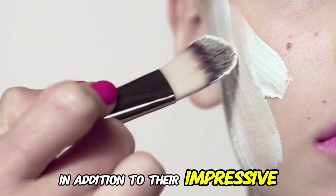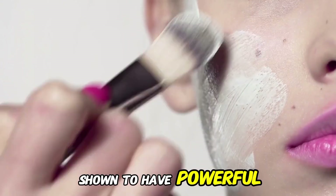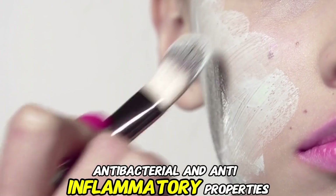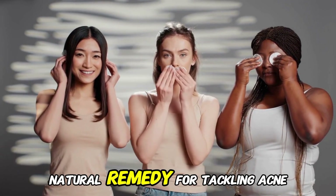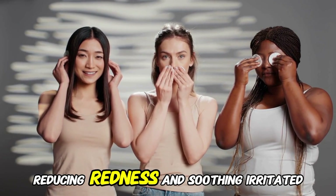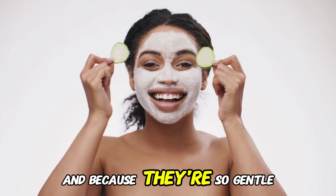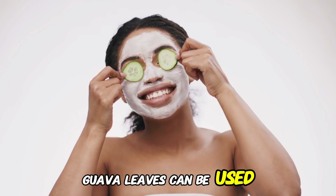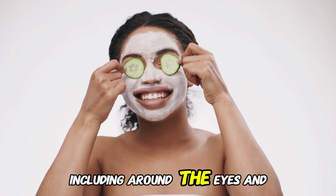In addition to their impressive nutritional profile, Guava Leaves have also been shown to have powerful antibacterial and anti-inflammatory properties. This makes them the perfect natural remedy for tackling acne, reducing redness, and soothing irritated skin. And because they're so gentle, Guava Leaves can be used on even the most sensitive areas of the skin, including around the eyes and mouth.